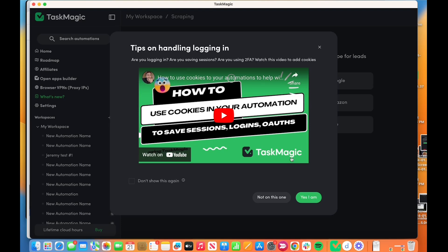So tips on handling login — are you logging in? You would click yes, I am. Don't click not on this one, because it doesn't make sense to me or Kyle why you would click not on this one if you were handling login. Little caveat: we are trying to automate this piece, so without having to do the extension. But for now, this is how it's done, and it's somewhat easy. So you say yes, I am.